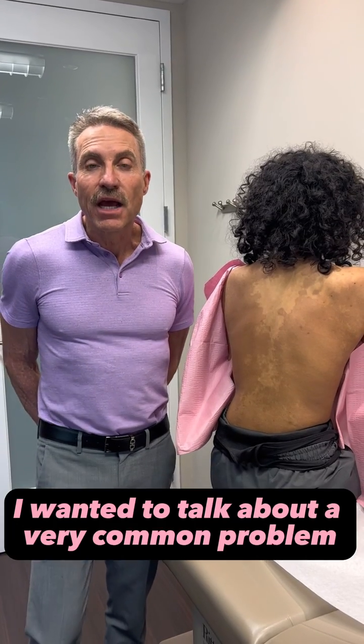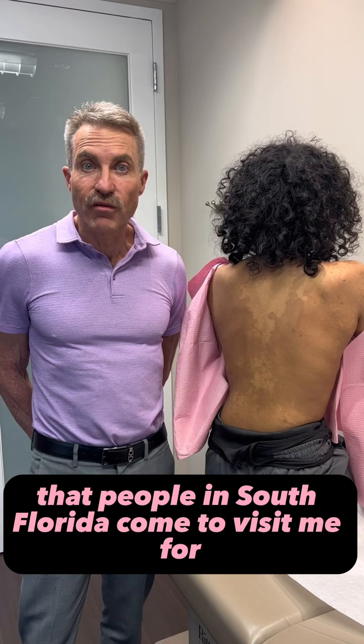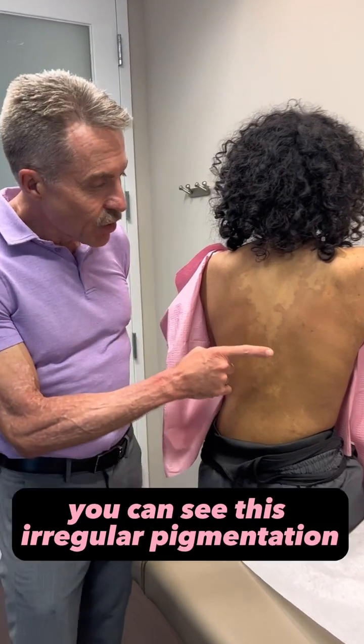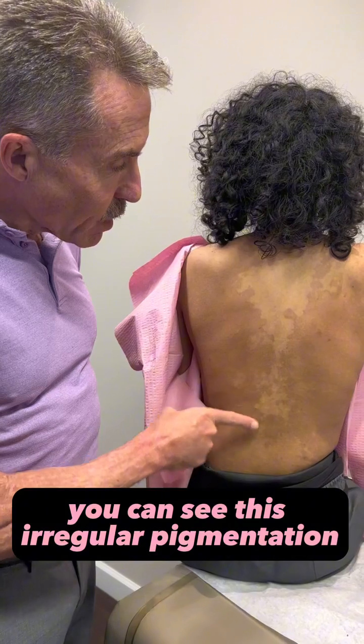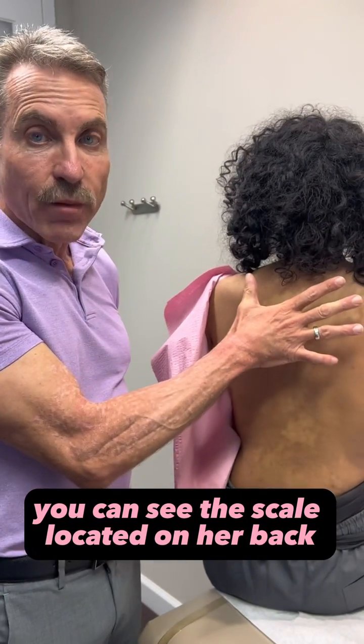Good afternoon, it's Dr. Solvin. I wanted to talk about a very common problem that people in South Florida come to visit me for, and that's something called tinea versicolor. If you look here, you can see this irregular pigmentation, and if you look really close, you can see this scale located on her back.